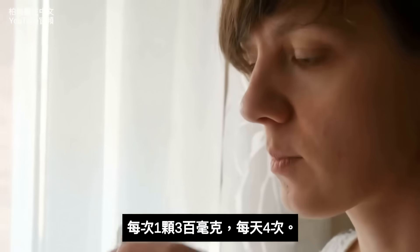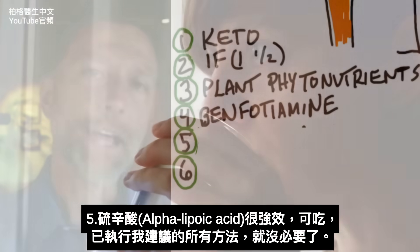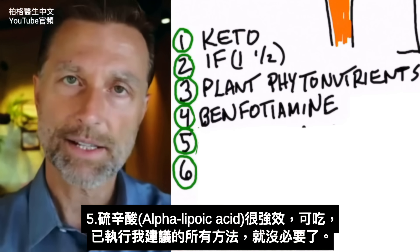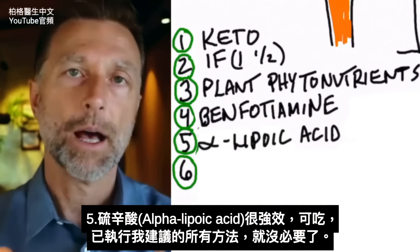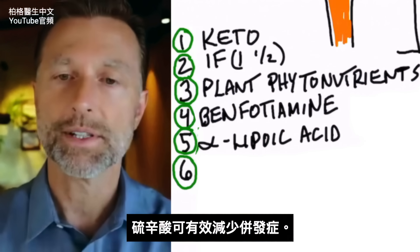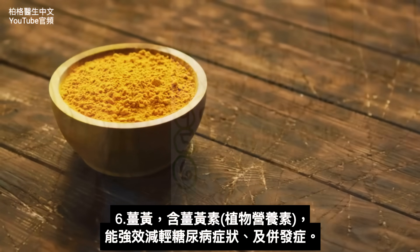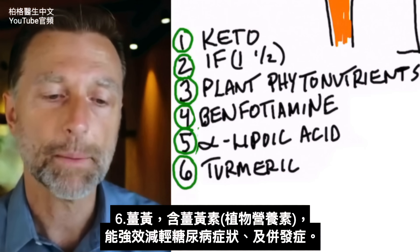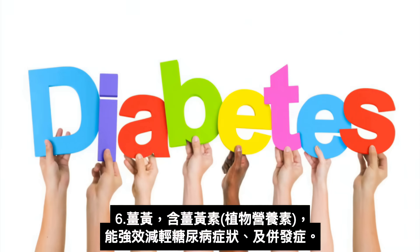Another thing that you could add is alpha lipoic acid, which is another powerful way to decrease the complications from this condition. Another thing you can use is turmeric. Turmeric has this phytonutrient called curcumin, which is extremely potent in decreasing the symptoms, the signs, the complications of diabetes.